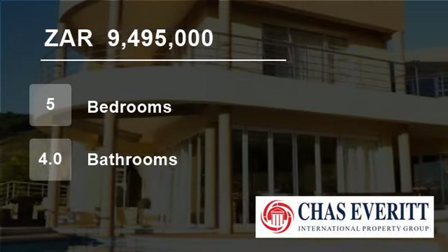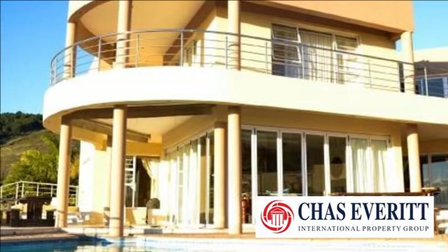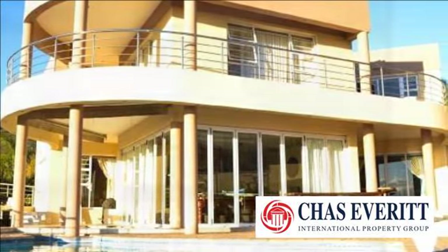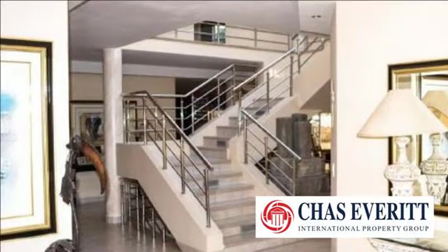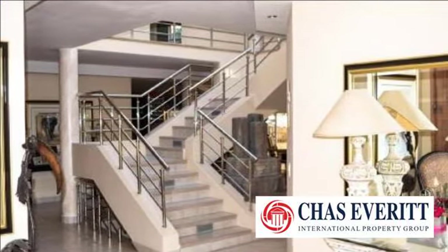Welcome to this five-bedroom house for sale in Plattek-Loof Road, Cape Town 7500, South Africa, for R9,495,000. Situated in the upmarket Plattek-Loof X3 with magnificent views overlooking the Cape Peninsula.